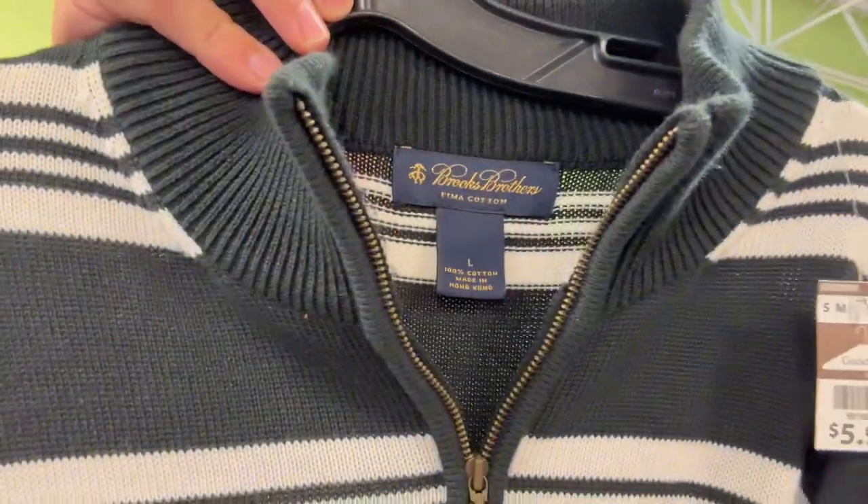Another brand I don't pick up unless it's certain pieces is Brooks Brothers. These quarter-zip sets really don't do much for me. The only Brooks Brothers I really look into are suits and blazers, and maybe white or tuxedo shirts - but Brooks Brothers I stay away from for the most part.